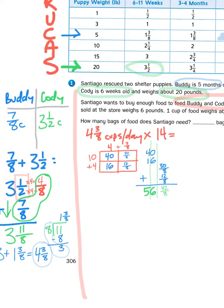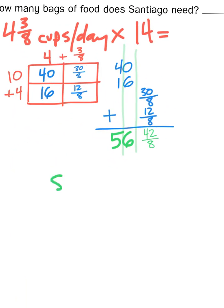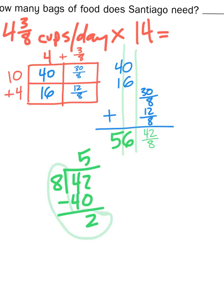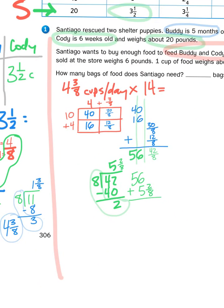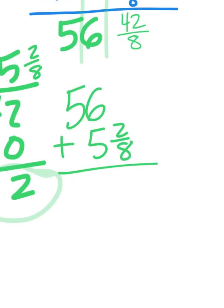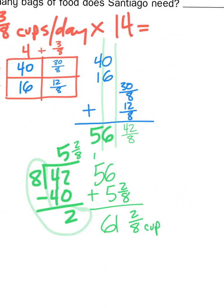Again, we can't have a mixed number with an improper fraction attached to it, so I've got to figure out how many groups of eight-eighths I can get out of forty-two-eighths. I know that eight times five is forty. If I subtract the difference, I'm left with two — two-eighths. So forty-two-eighths is the same as saying five-and-two-eighths cups. I'm going to take fifty-six and add it to five-and-two-eighths, and that's going to give me a total of sixty-one-and-two-eighths cups. This is how much two dogs, Buddy and Cody, will need to eat in two weeks' time.